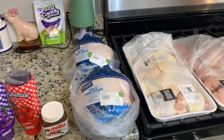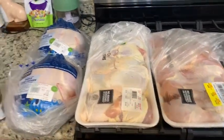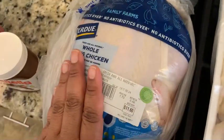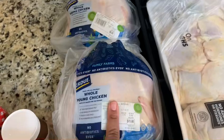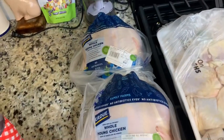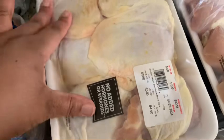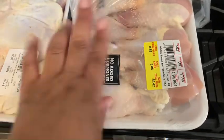At Kroger they have their whole chickens, chicken thighs bone-in, and chicken legs on sale for $0.88 a pound. We got this large 6.48-pound chicken for a little over five dollars, then a five-pound chicken for a little over four dollars. We also got chicken thighs for $4.48 and chicken legs for $4.42.